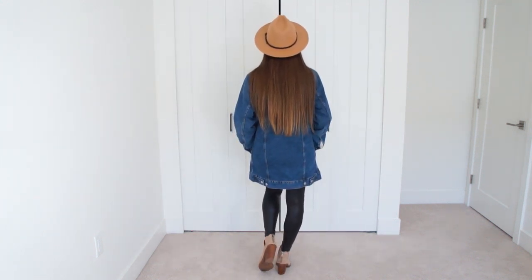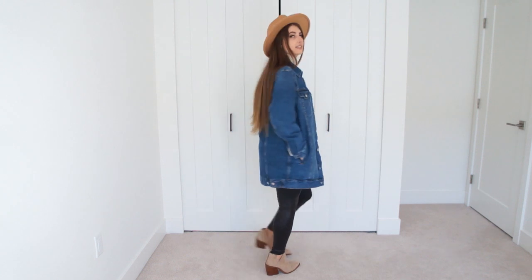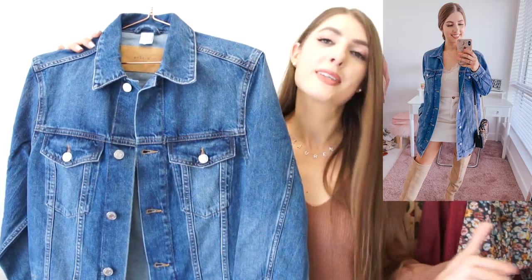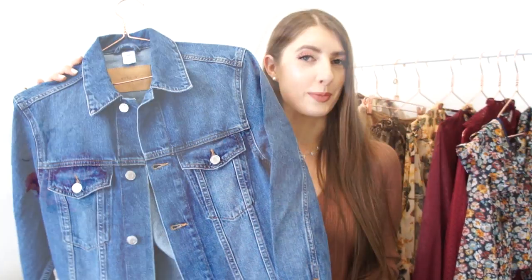And if you live in a warmer fall climate, you're going to get so much wear out of this piece because you can wear it pretty much straight through the fall season, all throughout springtime as well, and you can even pull it out in the summertime.